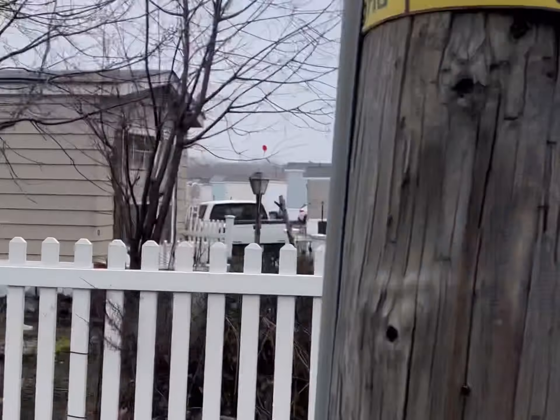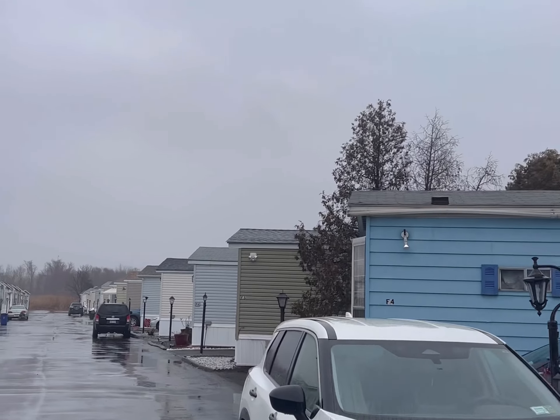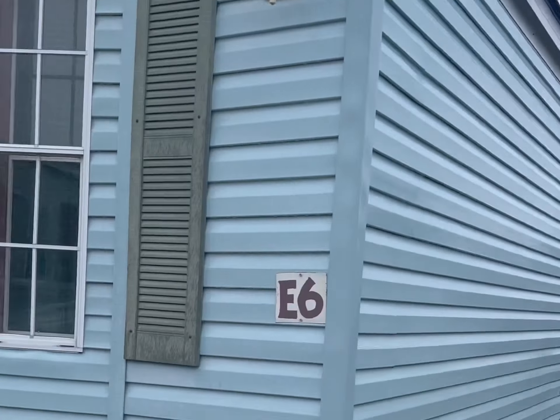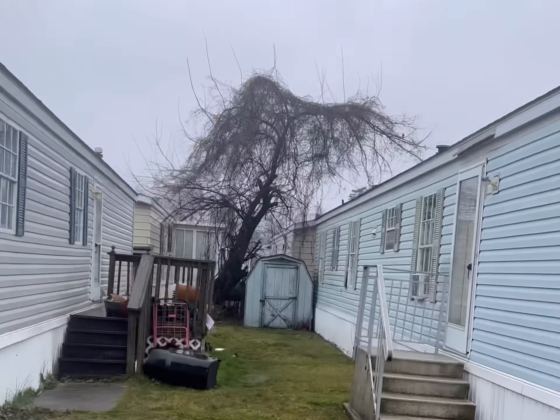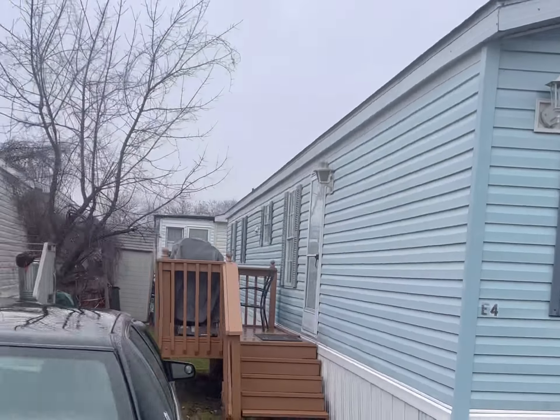A very interesting thing as well — over here you have New York City's only mobile housing community. When you think of New York City, you don't think of trailer parks, but it exists right here. They're all kind of cute, colorful little mobile homes. It's really cool. It's the only one in New York City, right here at the foot of the Goethals Bridge.